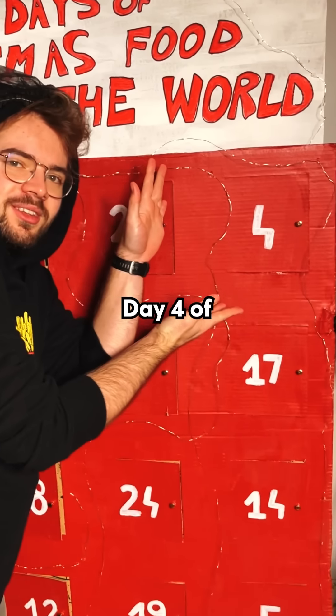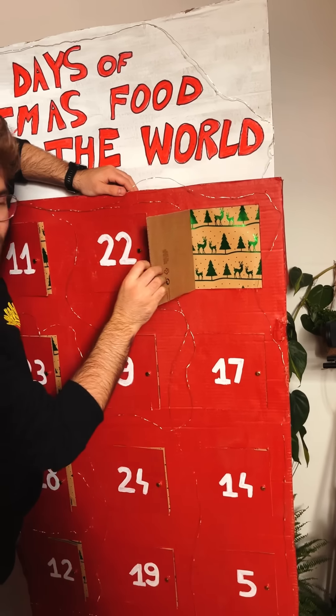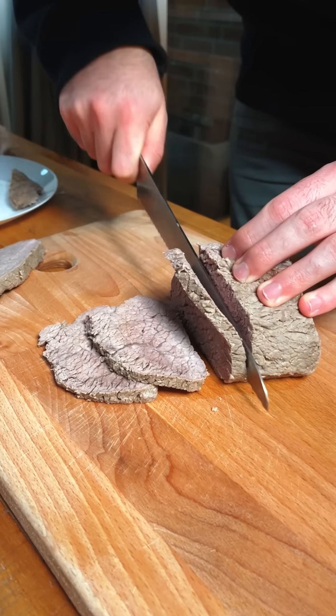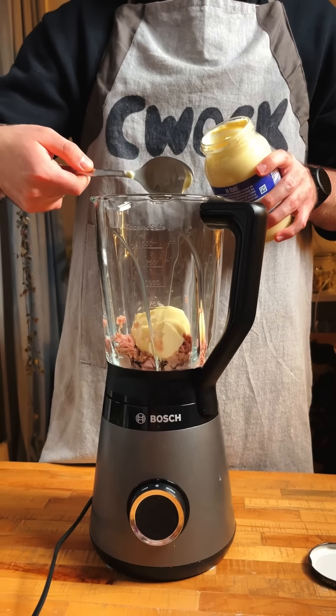This is day 4 of rating Christmas food around the world, and this dish was one of the most unique ones I've ever had. This is round roast beef, and I cooked it slowly in some simmering stock for almost an hour. Once it cooled down I sliced it into relatively thin slices. Now check out this sauce — we have tuna, mayo, anchovies which I had a bad experience with last time, mustard, olive oil, lemon juice, and capers.